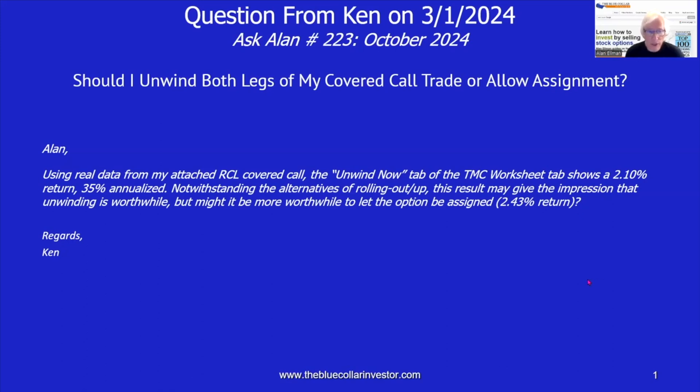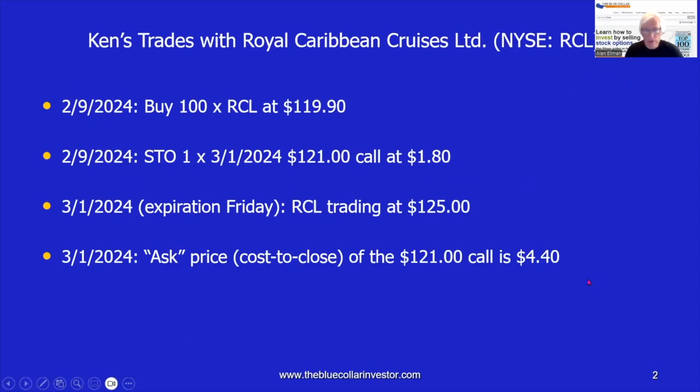Let's break down this RCL trade and see if we can make some sense of this. Here are the attachments that Ken provided with his question on his trades with Royal Caribbean Cruises Limited, listed on the New York Stock Exchange under the ticker symbol RCL. On 2-9-24, 100 shares were purchased at $119.90. Immediately, one option contract with an expiration of 3-1-2024 — less than one month out — of the out-of-the-money 121 strike was sold at $1.80.